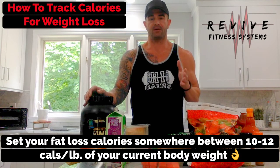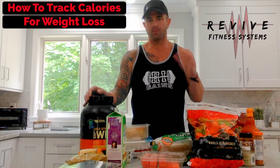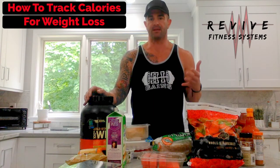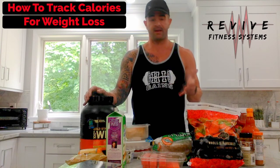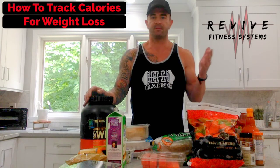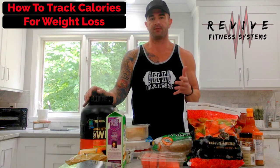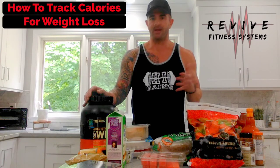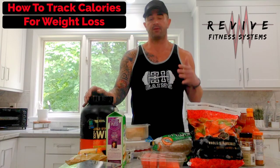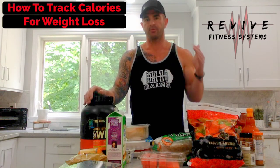If you're trying to figure out your fat loss calories, my typical recommendation with clients is to start out at about 10 to 12 calories per pound of current body weight and see how they respond — we look at that every two weeks. I would suggest starting on the high end at about 12 calories per pound. For instance, if you're a 150-pound female and you want to lose body fat, you should probably start around 1750 calories per day. If you're above 200 pounds and carrying a lot of body fat, one percent per week weight loss is a good guideline.